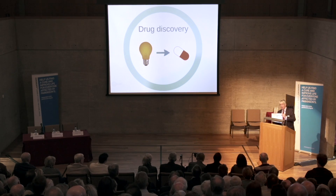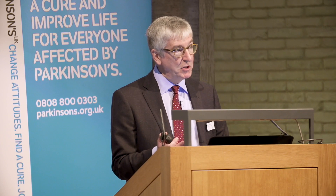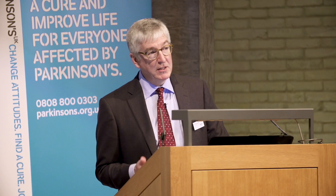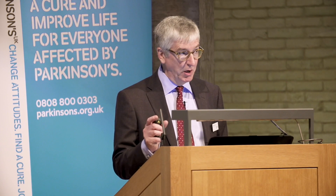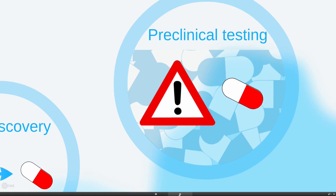This usually involves synthesizing new structures, testing them in cells or in different biochemical models, finding the molecules that work best, going back to the lab, making variations on those molecules, trying to find better, more potent molecules — going through many iterations of this process until finally, usually after several years, the medicinal chemists and biologists arrive at one specific chemical structure which they believe has the properties that could make it a successful drug. It's still a long way from a drug, but that's the drug discovery stage of the process.